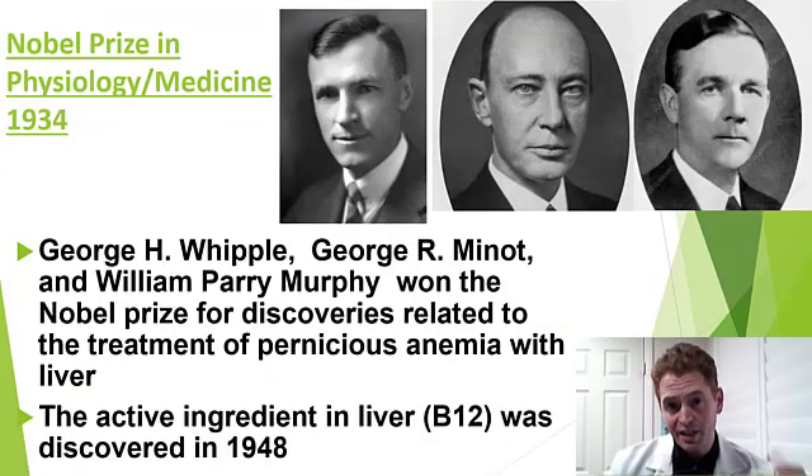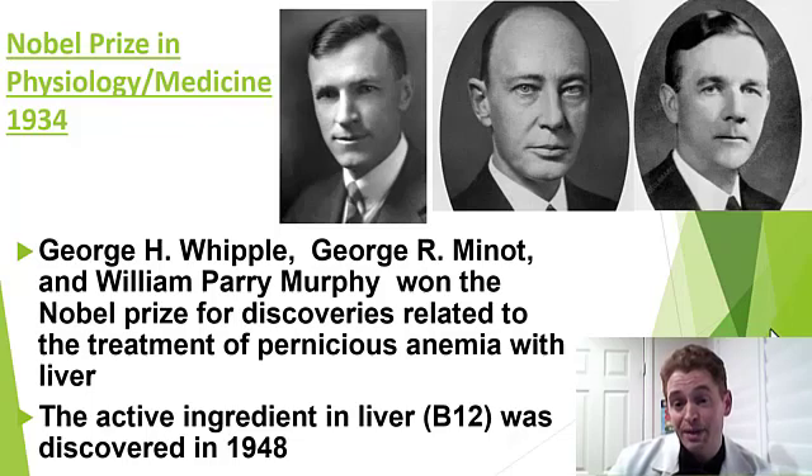I should also give credit to the three scientists who won the Nobel Prize in Physiology and Medicine in 1934 for discoveries related to the treatment of pernicious anemia with very high doses of liver, though the active ingredient of liver — B12 — was not discovered until 1948. They are George Whipple, George Minot, and William Perry Murphy. I always tell my patients with pernicious anemia that many people with the condition prior to this discovery actually used to die. If you have any questions, please post in the comments below and let me know if you have suggestions for future videos.